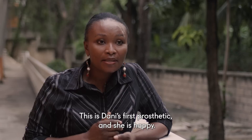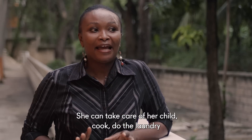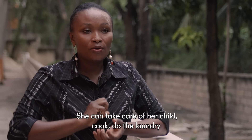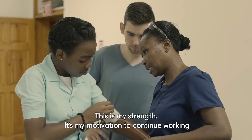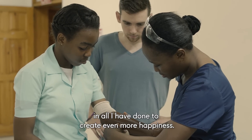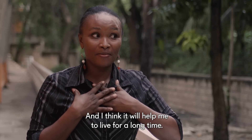For Dani, it's her first prosthesis. She is happy for several reasons. She tells me that she can go to the church, she can take care of her children, prepare food, and wash because her hands are a bit functional. The joy of my patients makes me joyful. It's my strength. It's what motivates me to learn more, to continue to work on everything I've done, to continue to have more joy.